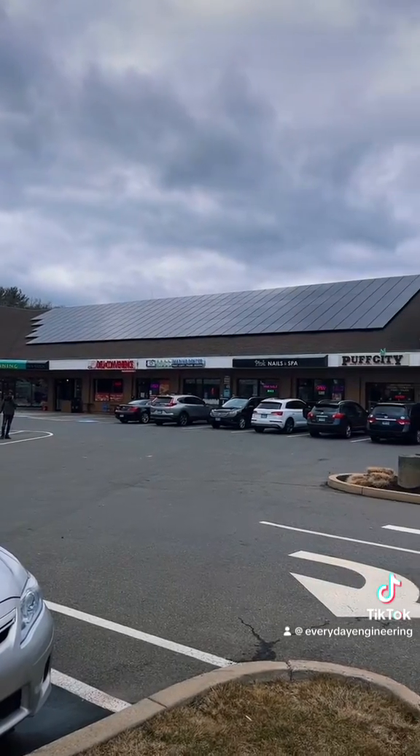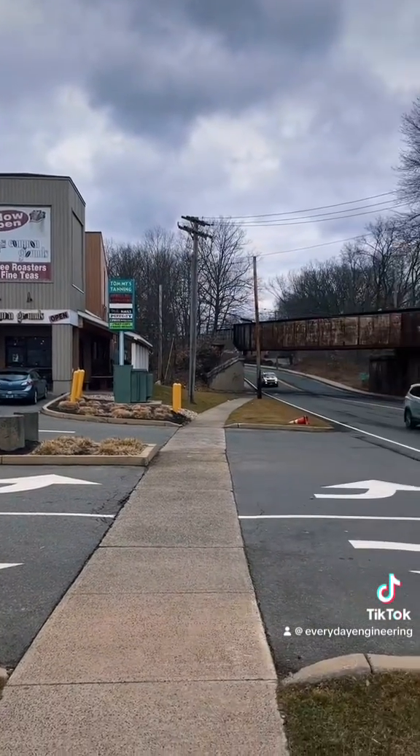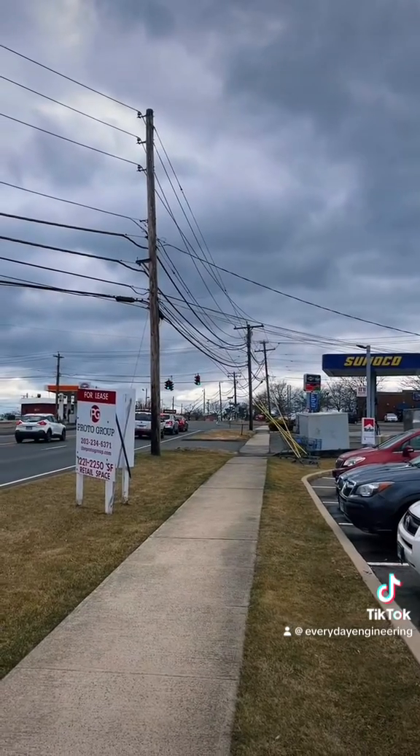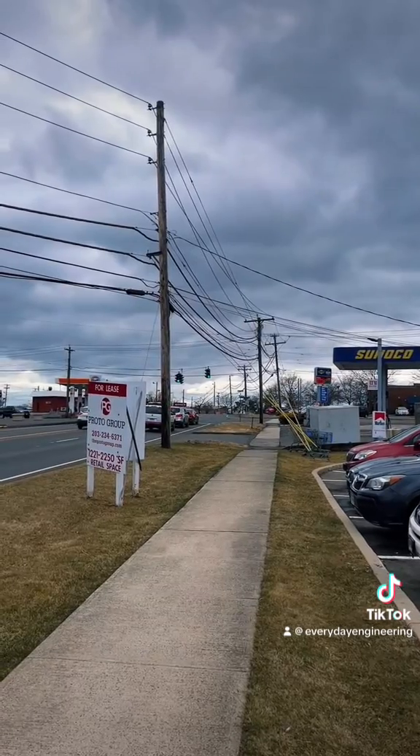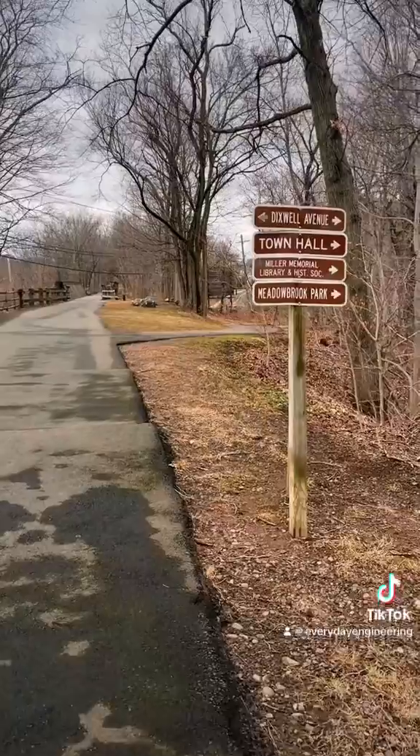This connection at Dixwell Ave is an important one as it leads right to a shopping plaza with practical destinations, and just a block away is the largest shopping center in the entire town. We've also got a bus route on this road, a park, a school, and town hall.